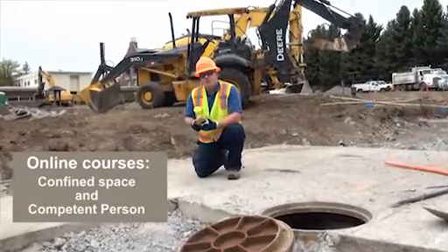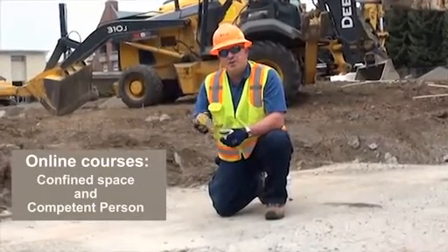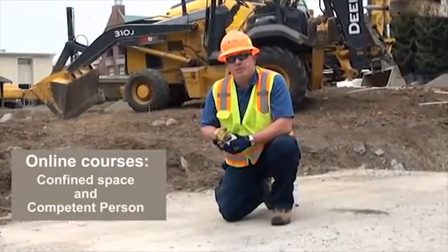Hello, I'm one of the classroom instruction specialists in the United Rentals Trench Safety Region. I'm here to introduce you to the lesson content found in our updated online confined space entry and competent person training programs.